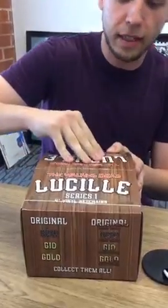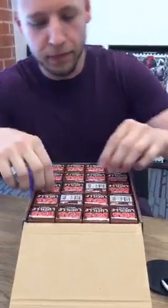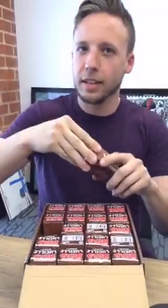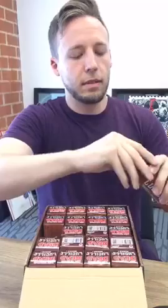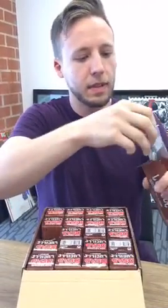And no, we're not going to tell you who Negan kills. All right, it was Beth. All right, here we go — we're going to unbox one of them. I don't know which one this is going to be. Like I said, there are a lot of different versions.